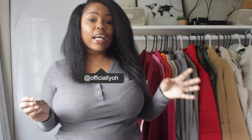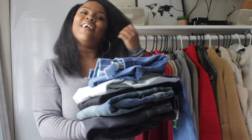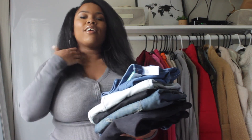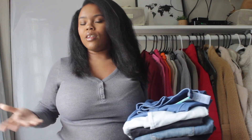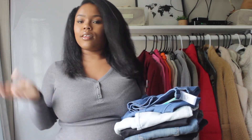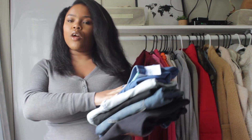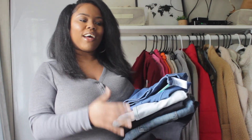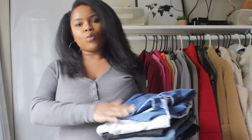Hey guys, welcome back to the channel and welcome back to another Fashion Friday video! Today we're doing another jean video. A few days ago I picked up a bunch of jeans from Walmart. You know I have a similar video where I tried out Forever 21's jeans in different sizes, and I did the same thing at Walmart this time, trying more affordable brands.